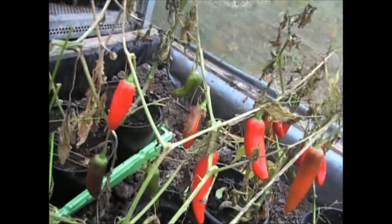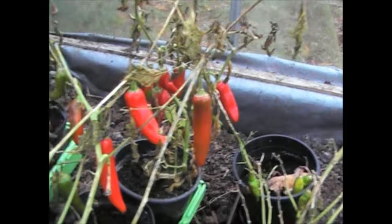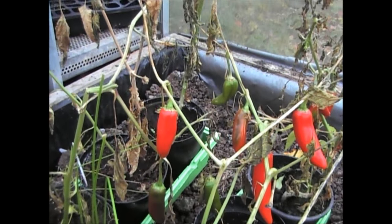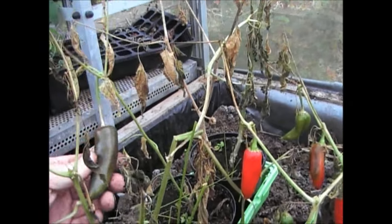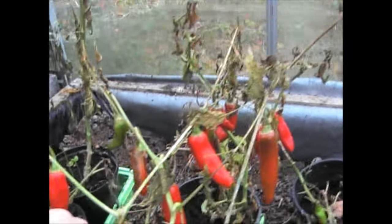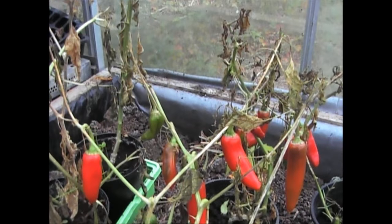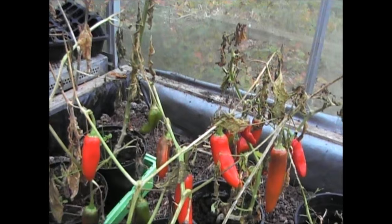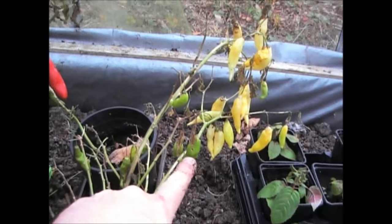I've left the chillies in here as long as I possibly could. This is a lot longer than I would normally, but because the weather's been mild, I thought even though that one little bit of frost we had took the leaves off, I've left them in here to ripen as much as possible. What I will be doing is taking all of these chillies off now, chopping them up and putting them in the freezer so I can use them in various dishes through the winter.